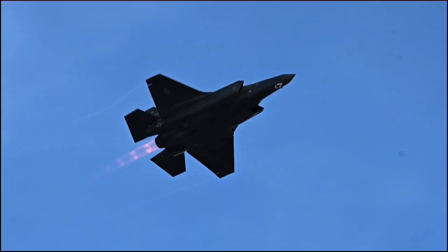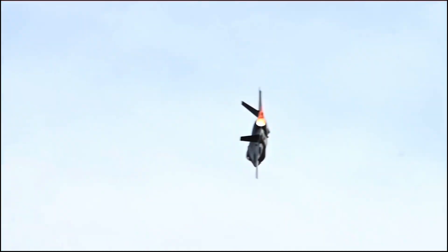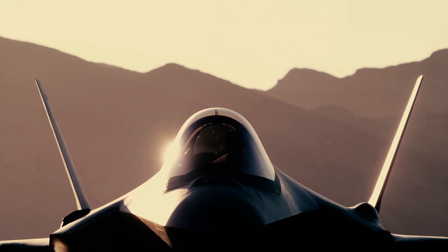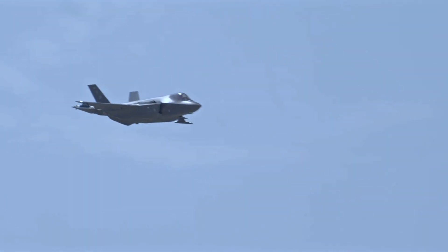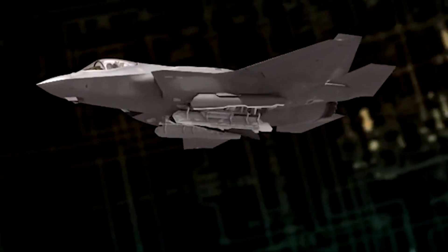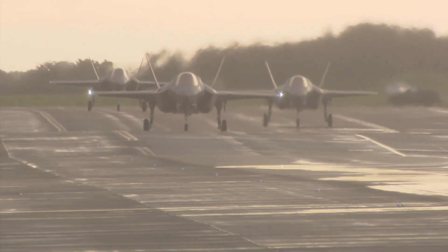The Block 4 upgrades are about 80% software enhancements and 20% hardware improvements. What this means is that the external appearance of the F-35 will remain largely unchanged, but these new modifications will greatly increase the Lightning's lethality and effectiveness. And yet, there's always room for improvement — so how do you make the best even better?